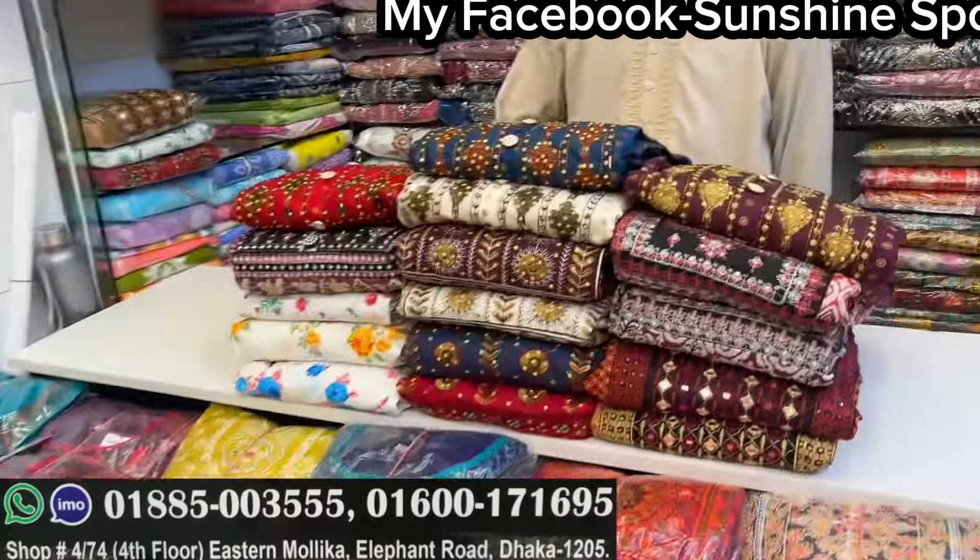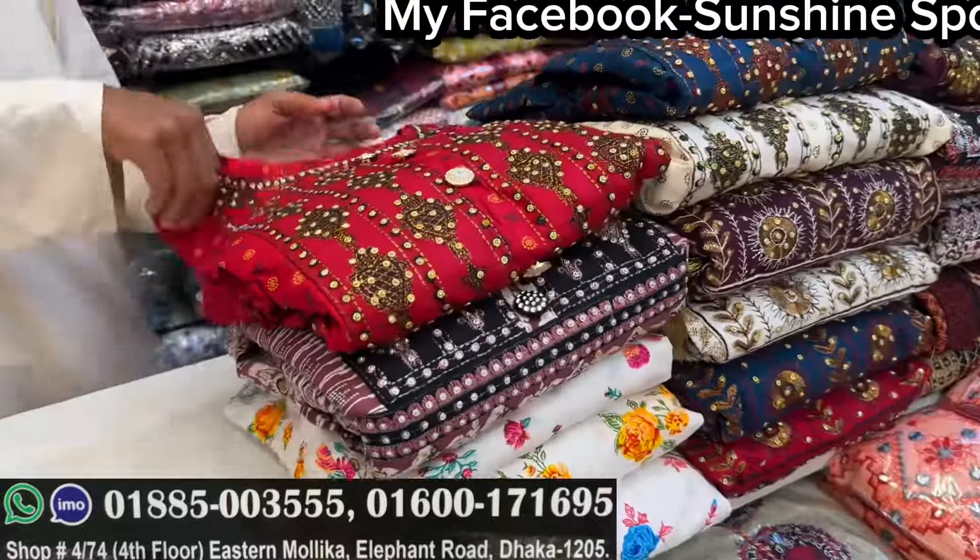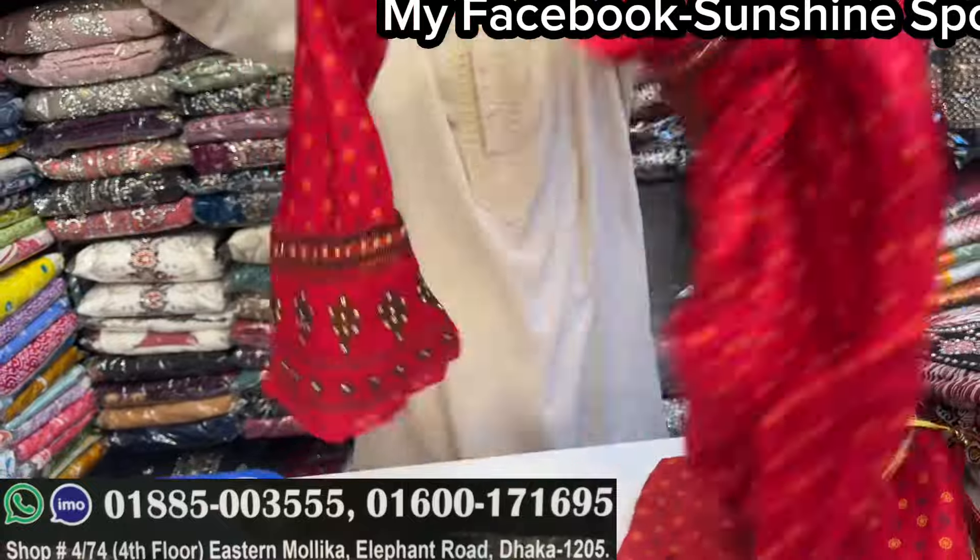There is a different dress. So we will start — first, we will start with the Naira dress. This is a very trendy dress. This is a special dress.